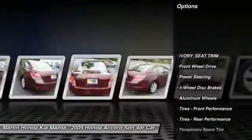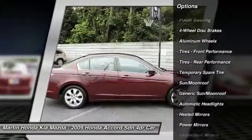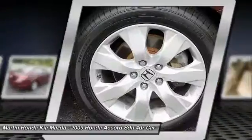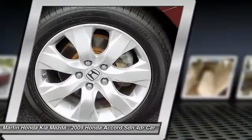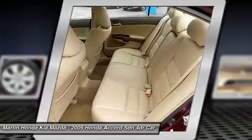Traction control, steering wheel audio controls, anti-lock braking system, keyless entry, stability control, CD changer, leather-wrapped steering wheel, power steering, adjustable steering wheel, driver airbag.